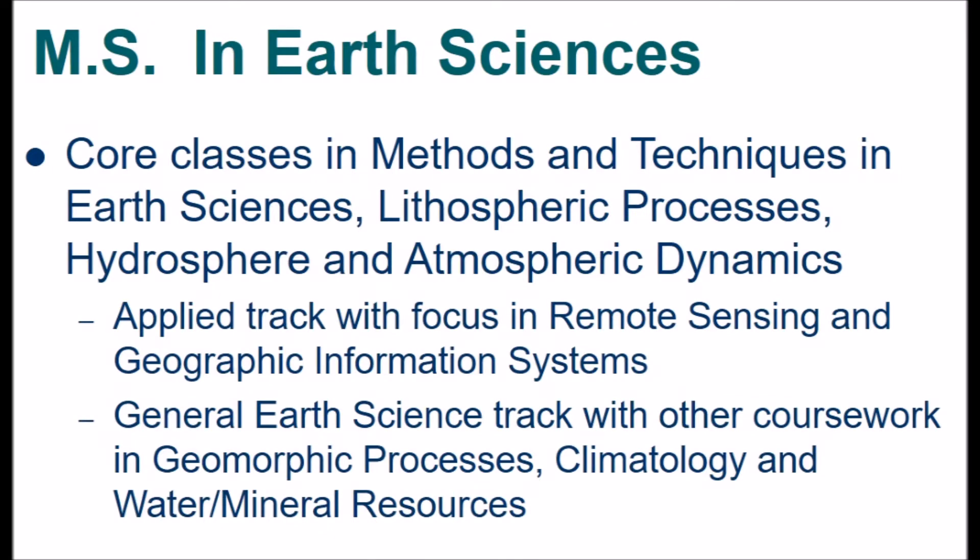We also offer an MS in earth sciences. We have four core classes that you can see there. We have an applied track with a focus in remote sensing and GIS, and a general earth science track with coursework in geomorphology, climatology, and water mineral resources.